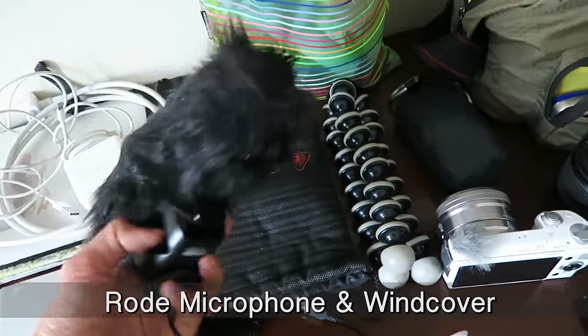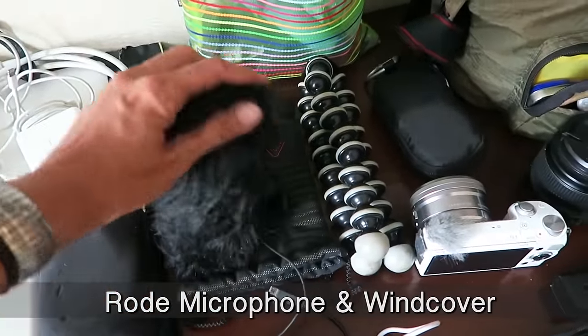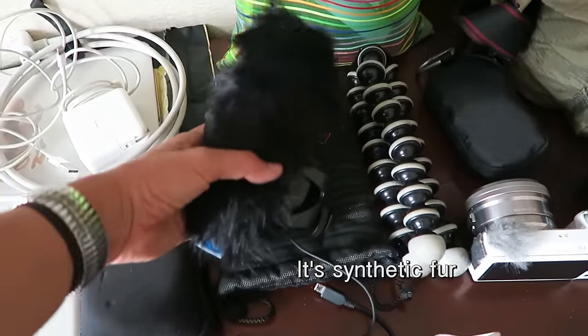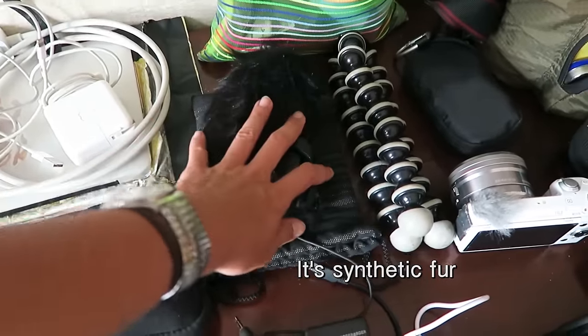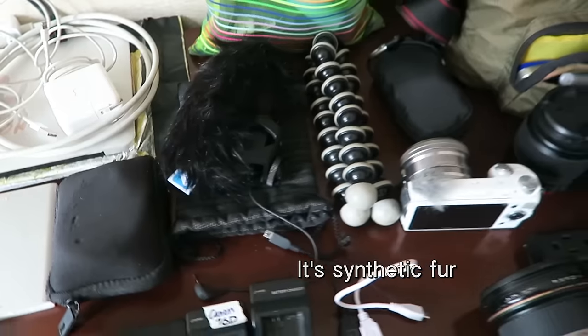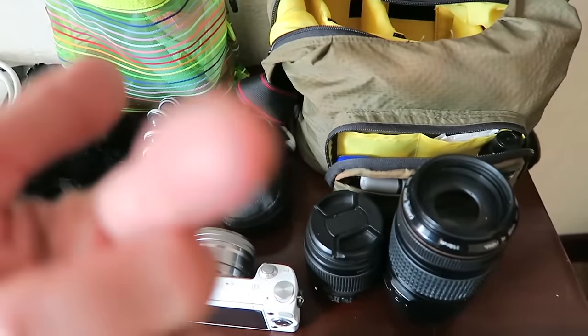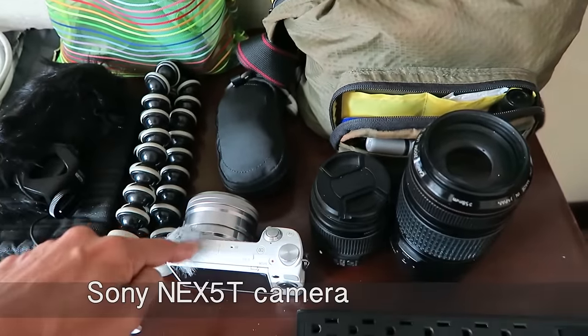Here's my microphone for my DSLR and my windscreen — it looks pretty intimidating, it's called a dead cat. Nice kitty! I haven't needed to use it yet, and thank goodness, because that would just be one more thing to juggle when I already have three DSLR lenses and a couple of pocket cameras.